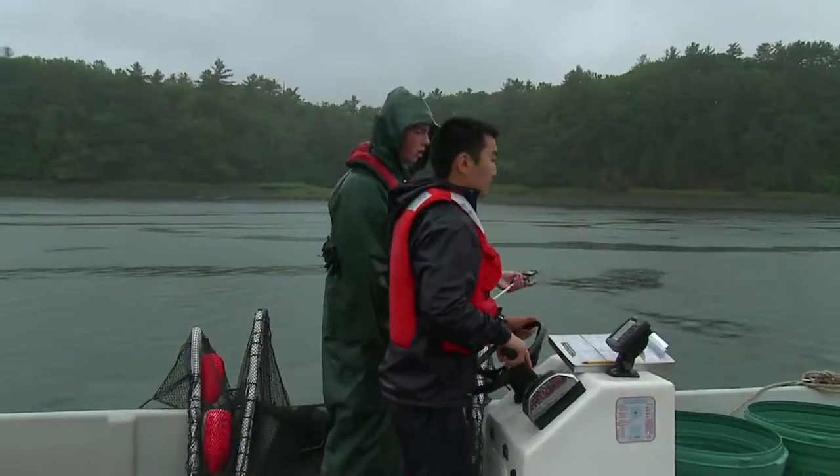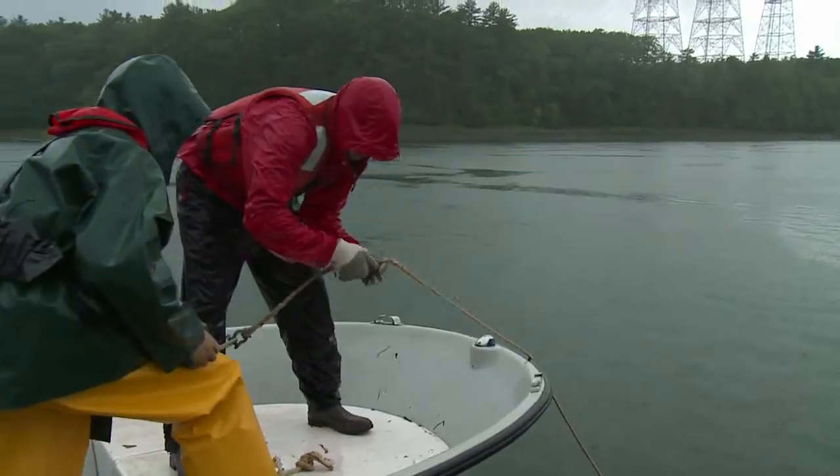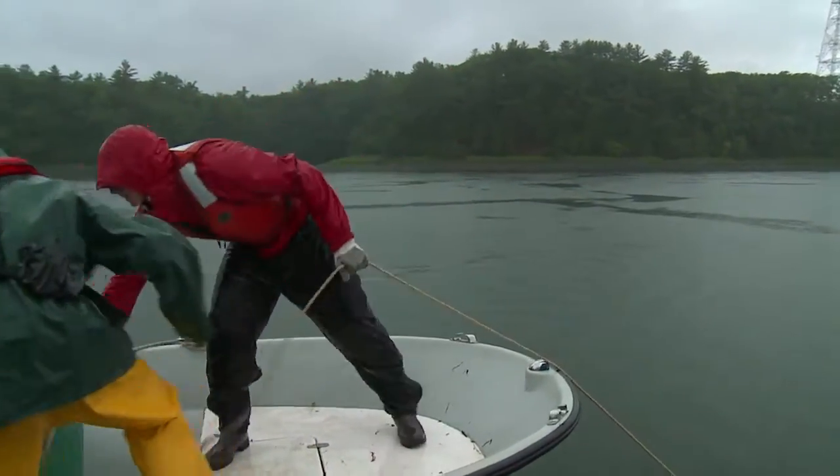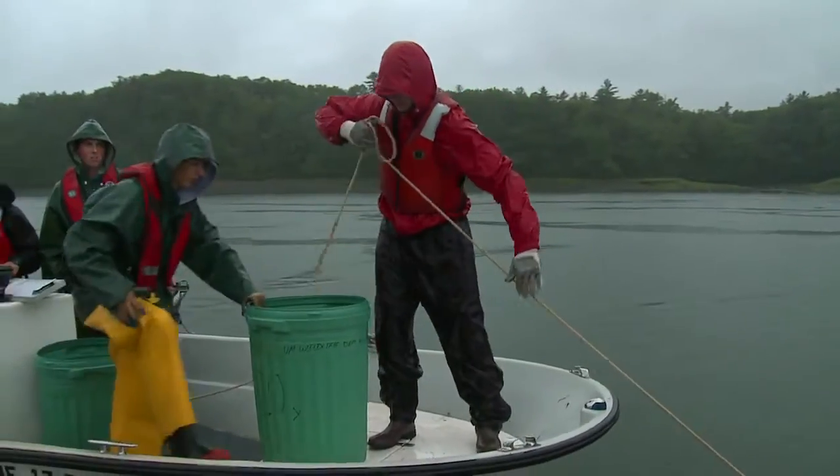How many sturgeon do you usually catch a day? It depends on the day. Sometimes we catch four or five. We have other days in the fall, though, where we can catch as many as 60 in one net. That's a lot.